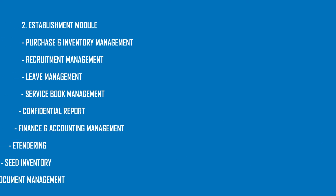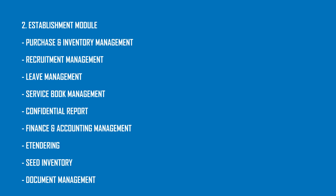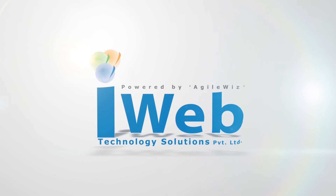Establishment module: Purchase and inventory management, procurement management, leave management, service book management, confidential report, finance and accounting management, e-tendering, and document management — powered by Agile — is brought to you by I-Web Technology Solutions Private Limited.